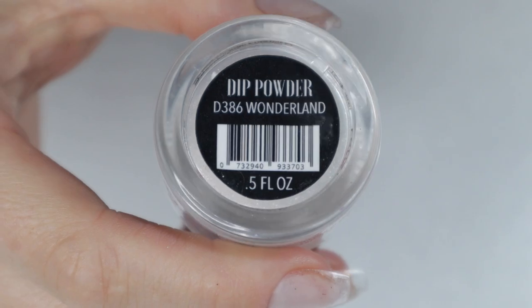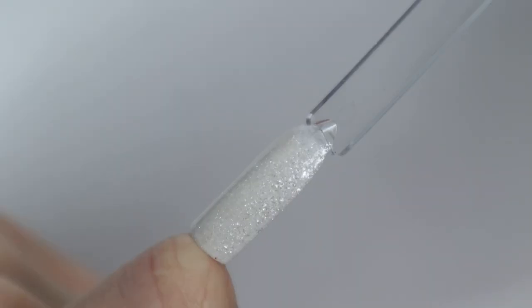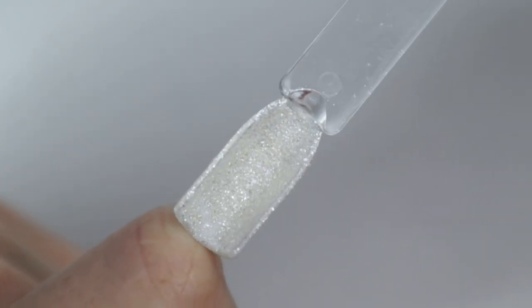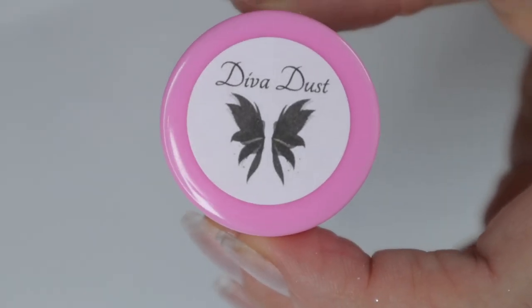We're throwing this one way back to the very beginning of when I started dipping. Revel released this in November of 2017 and it is literally called Snow — the name could not be more fitting. If you open your jar, flakes are going to fly everywhere, but this color is so easy to work with and so beautiful.